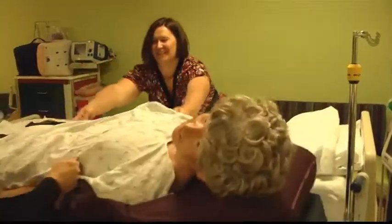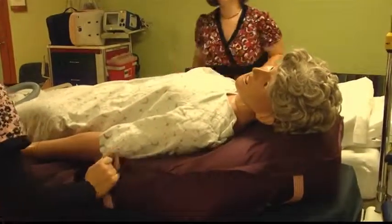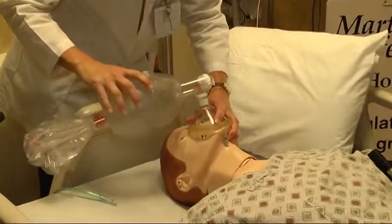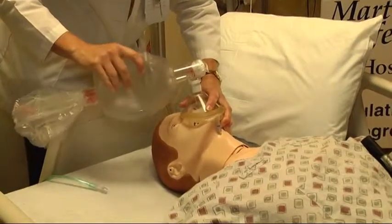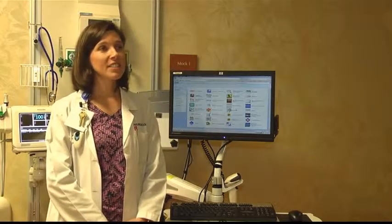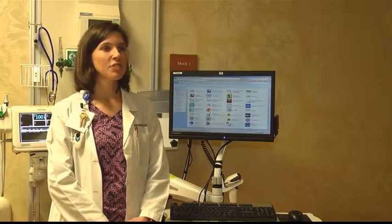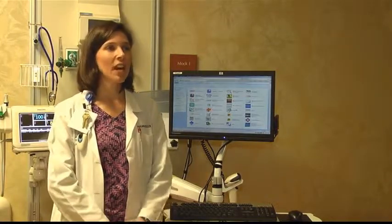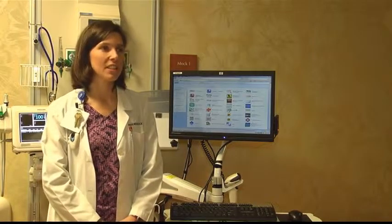Whether it's the first day on the job or the 20th year, nurses, doctors, other healthcare workers, and even some area college students can come here to sharpen their skills. It's a great opportunity for people to practice things in a safe environment and to repeat these skills over and over until they feel more comfortable, so when they're doing it on an actual patient, it's not the first time they've done that.